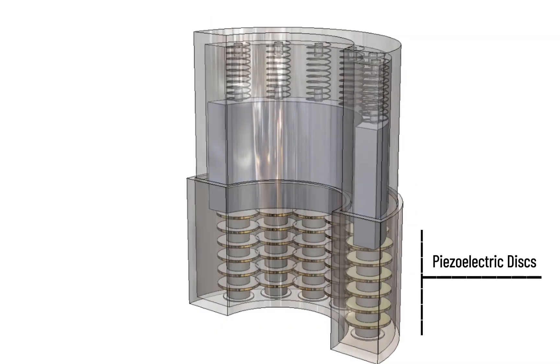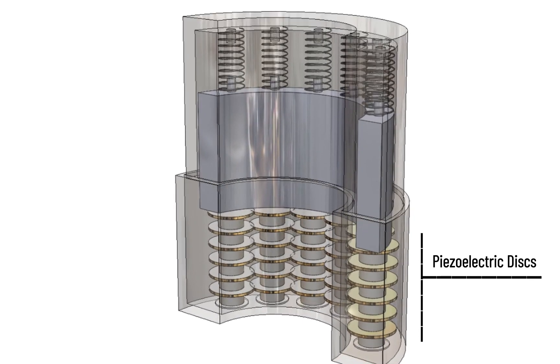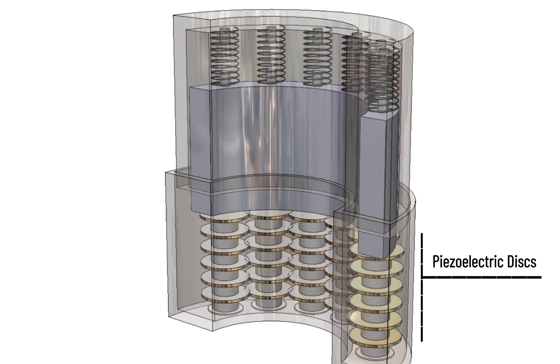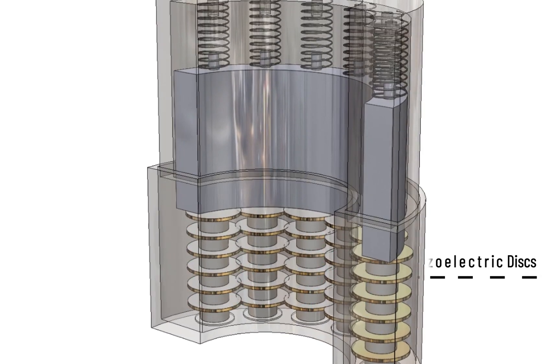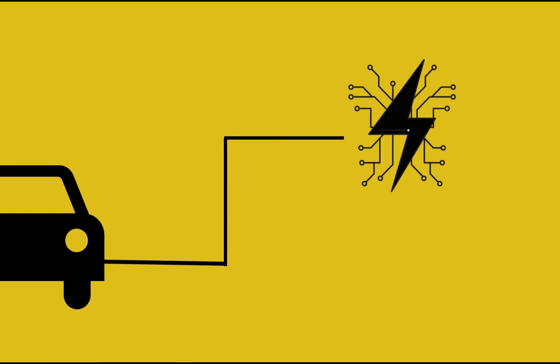Within the harvester lies a crucial component known as the piezoelectric discs. In response to every motion of the harvester as the damper moves, these discs undergo a certain level of compression. With each beat, the piezoelectric discs convert vibrations into a symphony of clean and renewable energy, which is then seamlessly channeled to power your car's electronic components.